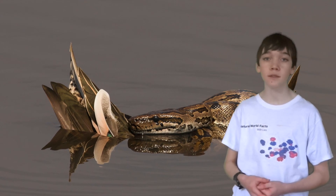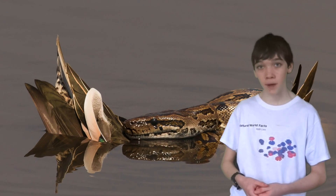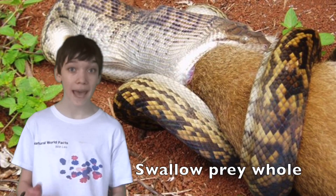Pythons are ambush predators as they are non-venomous. Some species, which are capable of swimming, lay partly submerged in shallow water and wait for prey to pass by. Once they have killed their prey, the pythons will open their jaws slowly and swallow their prey whole, head first.